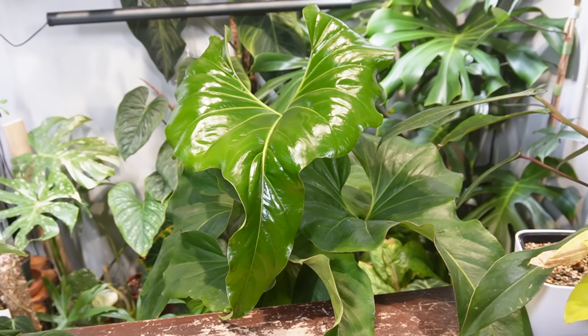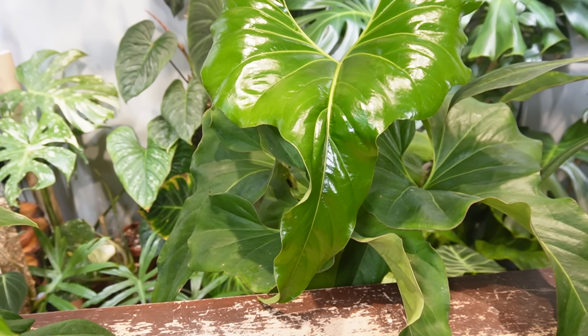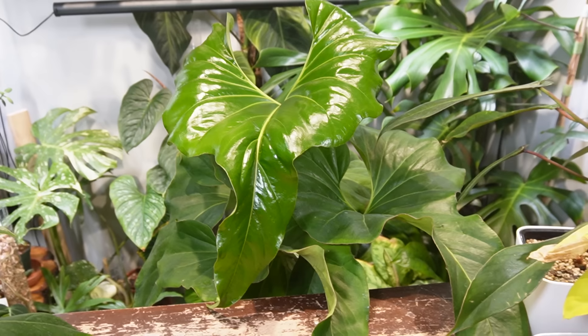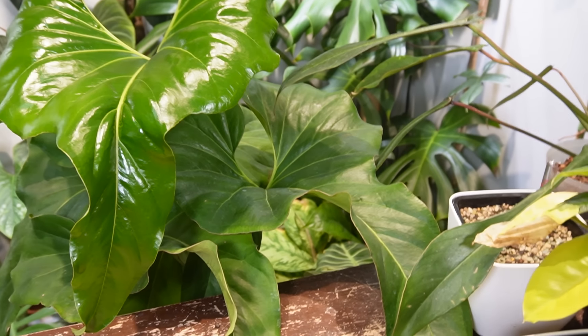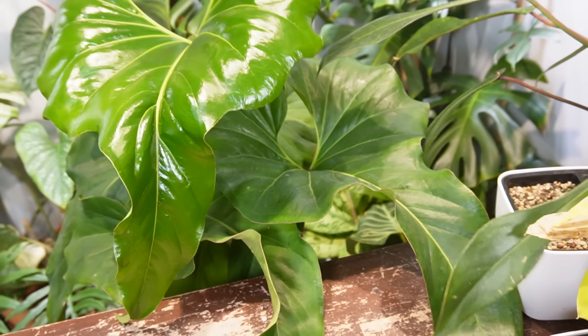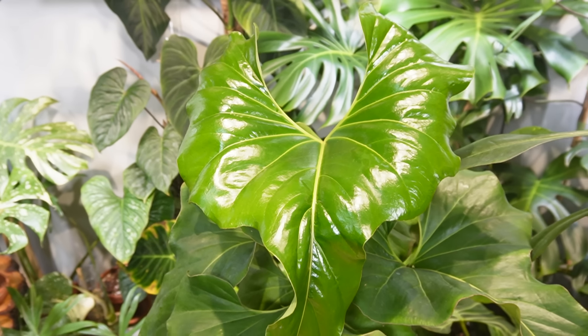They don't get droopy — it's just a super easy going plant. Other than giving it some water and fertilizer, I'll take it over to my shower and spray it off to make sure there are no dirty leaves or pests. This is one of my favorite plants and it just so happens that I actually won this plant.